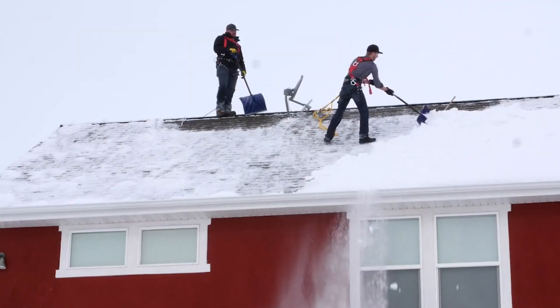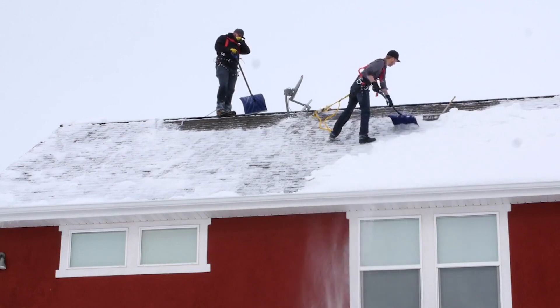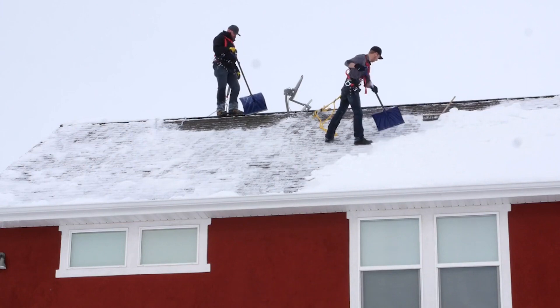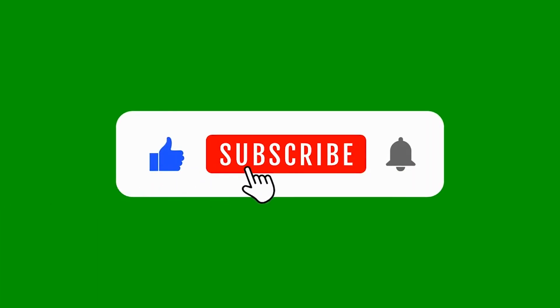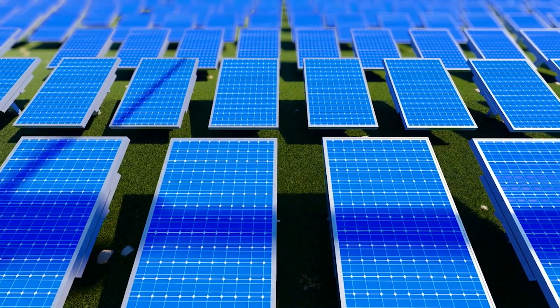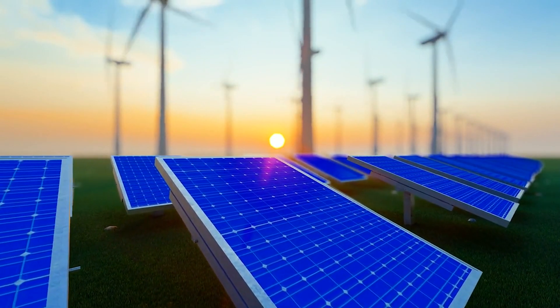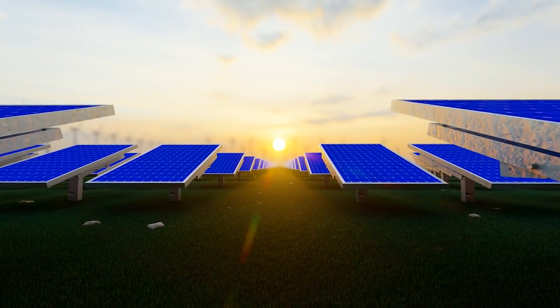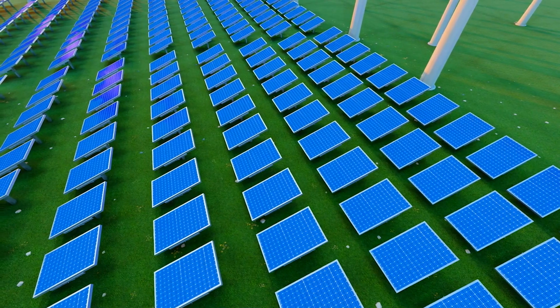Have you encountered issues with PV panel soiling? If so, how did you address this challenge in your installations, whether large-scale, residential, or small-scale energy harvesting? Thank you for joining us today. If you found this video informative and inspiring, kindly consider giving it a thumbs up and sharing it. Subscribe for more exciting content on renewable energy, sustainability, and the brighter future we're building together. Until next time, let's keep our PV panels clean.